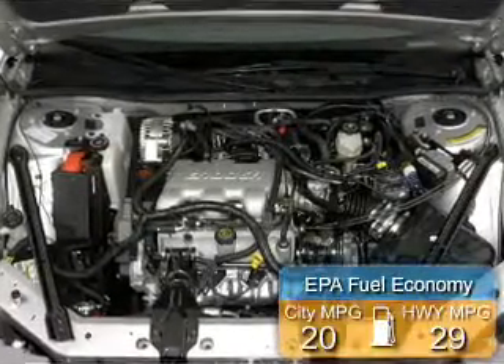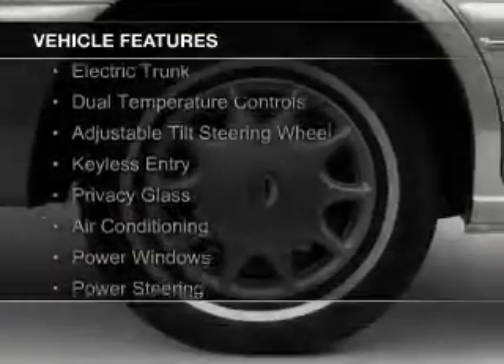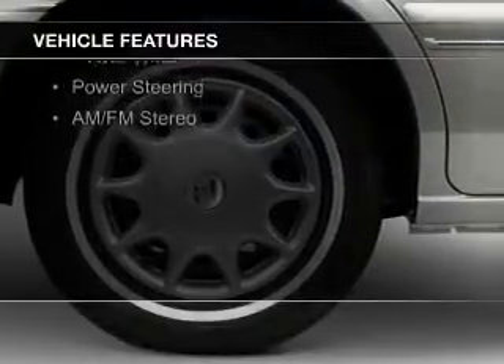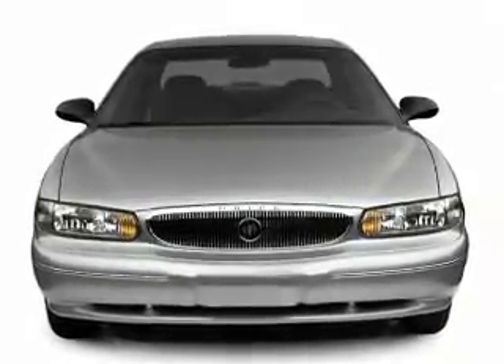Great fuel efficiency saves you money by requiring fewer trips to the gas station. The features include electric trunk, dual temperature controls, an adjustable tilt steering wheel, keyless entry, privacy glass, air conditioning, power windows, power steering, and AM-FM stereo.